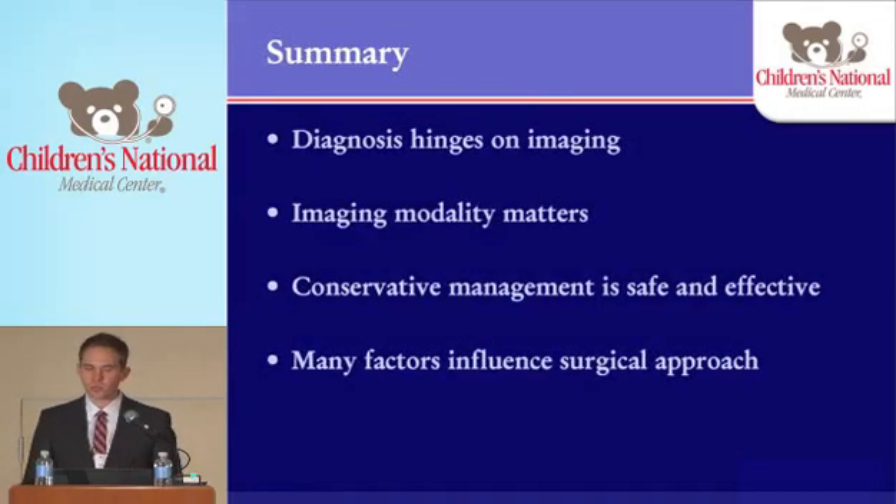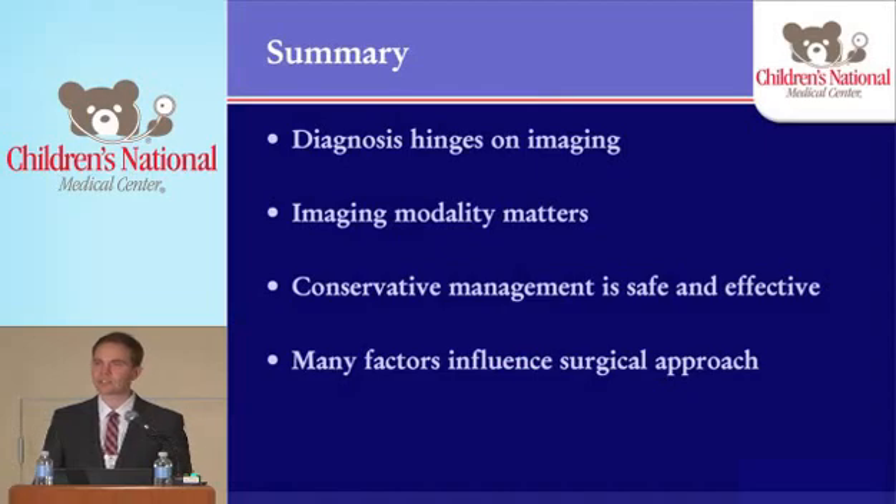In summary, diagnosis really hinges on imaging. You can't always trust your physical exam alone, but the imaging modality you choose matters. We like to do ultrasounds — no radiation involved, and we can most of the time diagnose the problem. Conservative management is safe and effective and is the preferred method of treatment when we can use it. And there are many factors which influence our surgical approach. Thank you very much.